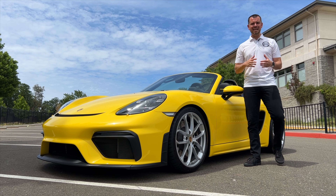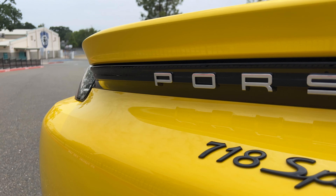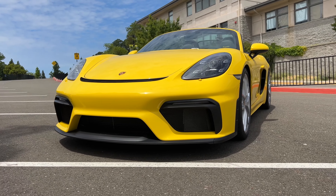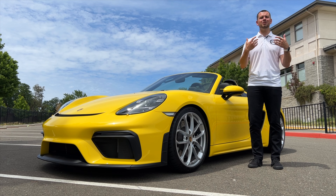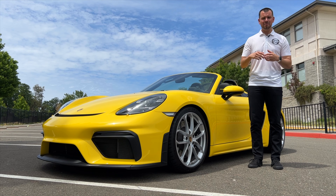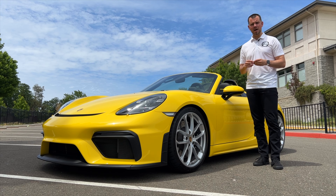I am super excited for today's video as I'm actually in Sacramento, California with my good friend Nitin's 718 Spyder here for the day. He has graciously lent me this car, so thank you very much to him. This is my first video featuring other people's Porsches, bringing you guys really unique and cool cars as well as some stories. If you know anyone with a really unique Porsche or cool Porsche story, please leave it in the comments below or send me an email at pcarwhisperer@gmail.com.